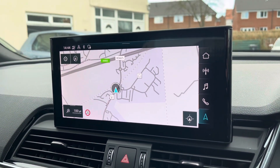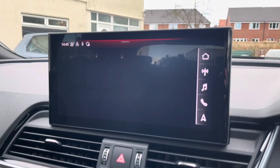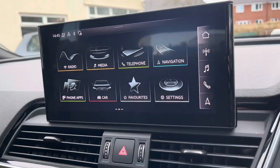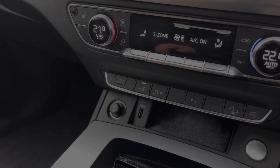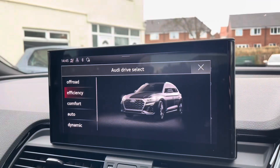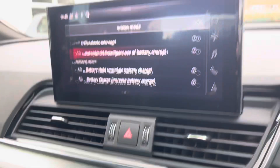Navigation allows you to find destinations with ease and plan your journey ahead. You can also access various other vehicle settings. Beneath the display you'll find your car's climate control system with heated front seat functionality. Audi Drive Select is available with a range of drive modes to choose from, and you can access various e-tron settings.